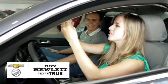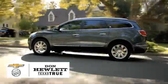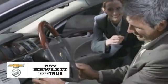Customer loyalty, pride, and attention to detail are just a few of the reasons car buyers visit us. Call, click, or stop in today and let our friendly professionals at Don Hewlett Chevrolet Buick exceed your expectations.